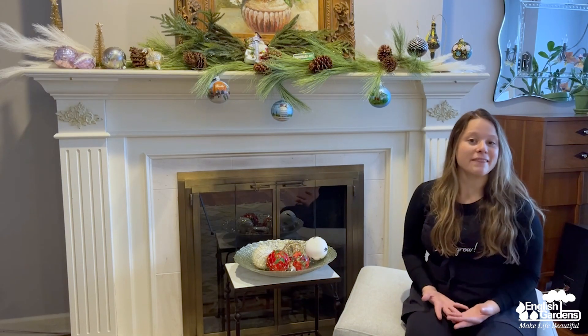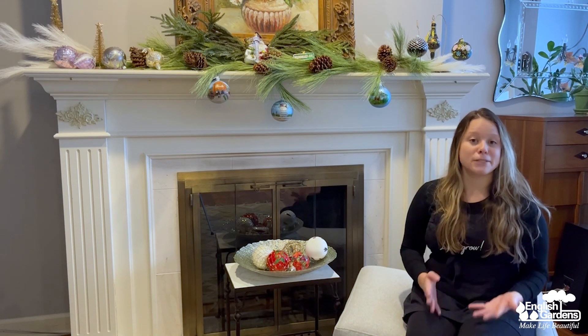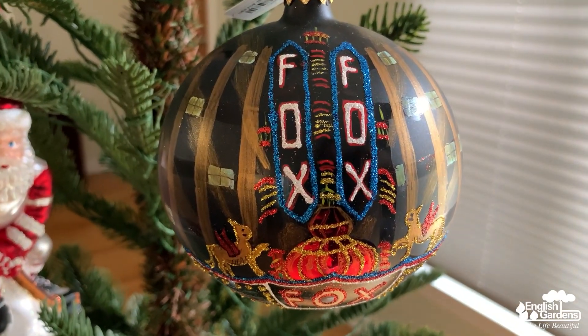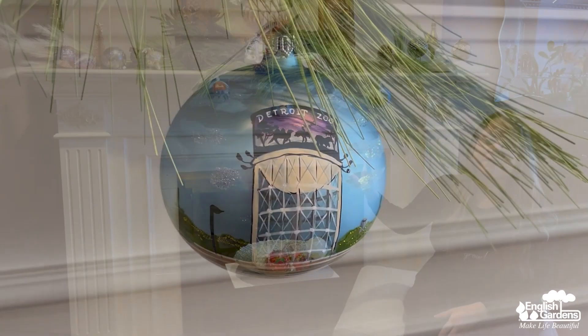One of my favorite parts of the Mary Marie collection is our series of Michigan-themed ornaments. We add new designs every year that feature images of popular Michigan landmarks. So we've had the Fox Theater, we've had Eastern Market, and this year a new one is the Detroit Zoo, which I love.